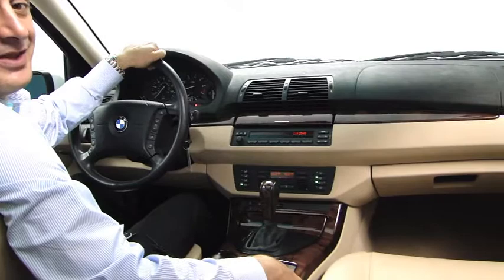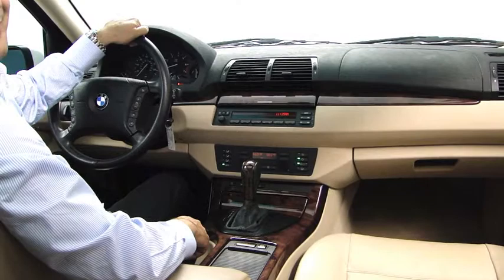The X5 has always been a very premium, upscale SUV, but this car has even got a couple more upgrades on it. One of them is the premium package, which includes leather, wood trim, Bluetooth, lumbar support, and a couple more upgrades.